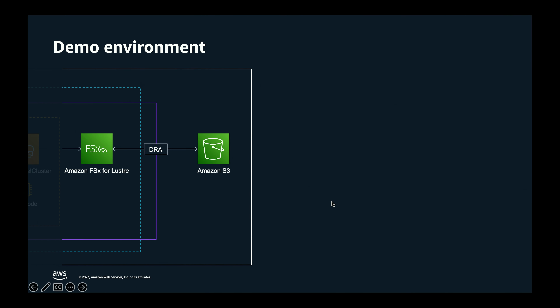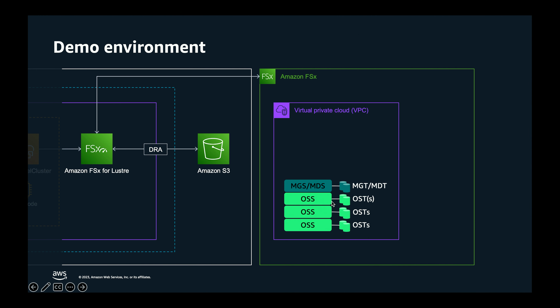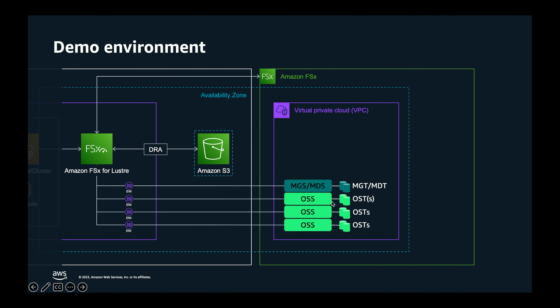Diving deeper into the demo environment: behind the scenes, these resources are actually launched within the FSx service account and are attached to the customer in the same availability zone where the file system was created. We create an ENI in that VPC — that's how the client connections flow to the resources running in the FSx account. This is a fully managed service, so customers do not have access to logging into the MDS or the OSS. You stand up a file system through code or the console; we manage it behind the scenes. You get an endpoint and can start interacting with it.